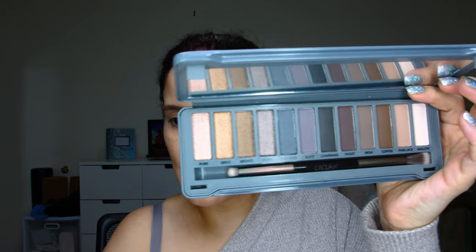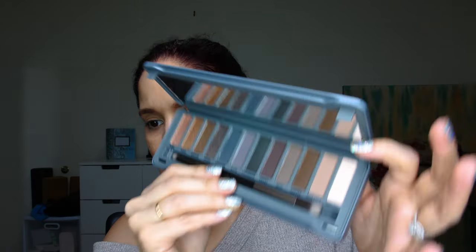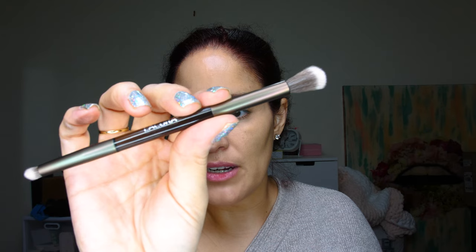That is so pretty, very very pretty. I also like the fact that it comes with a mirror, so it's actually a great gift. The colors here are: pure spice, bronze, fossil, thunder, slate, chainmail, violet, iron, coffee, pink lace, and mallow. I already have foundation on my face and I've already prepped my eyes. The brush is very nice and fluffy — more of a very dense but extremely light brush.